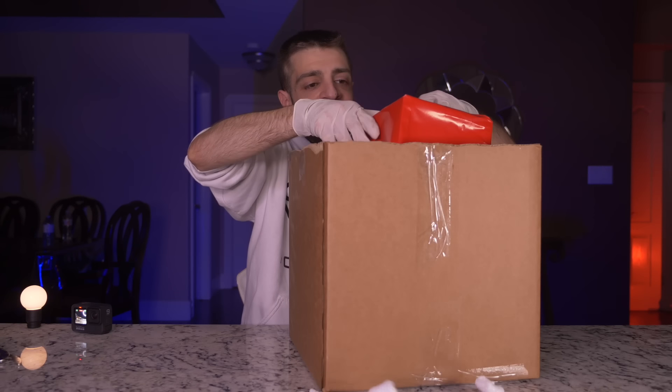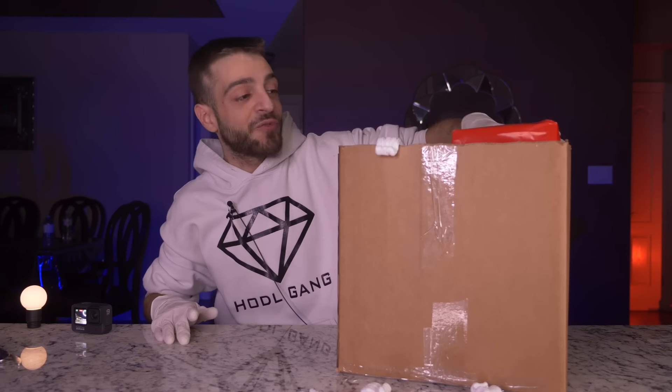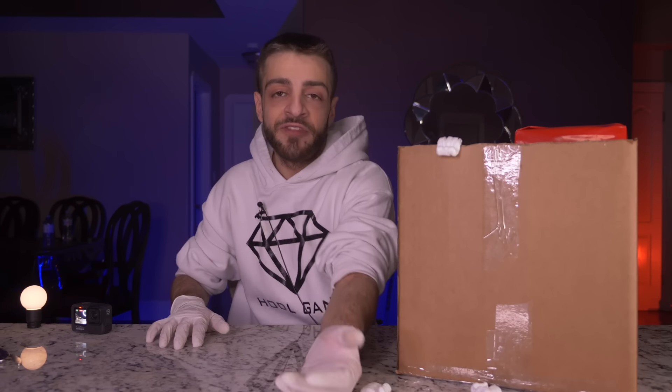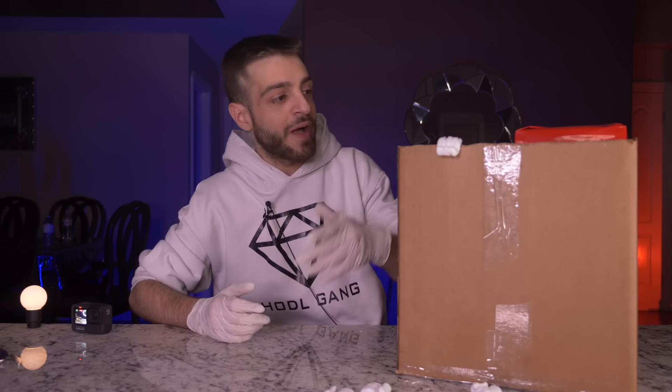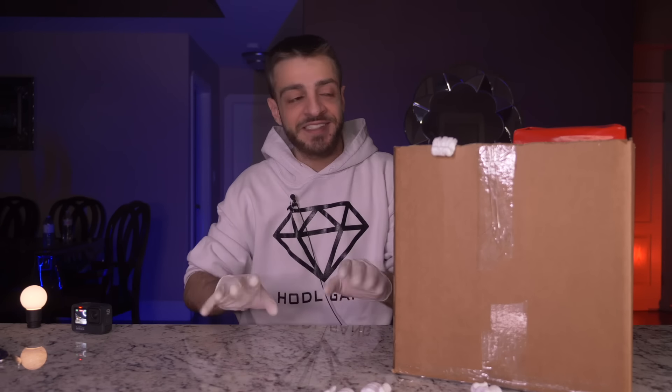There's a big red box here wrapped in gift wrap — I'm saving this for later because I want to pull out the less exciting items first. I like keeping the surprises for later in the video.